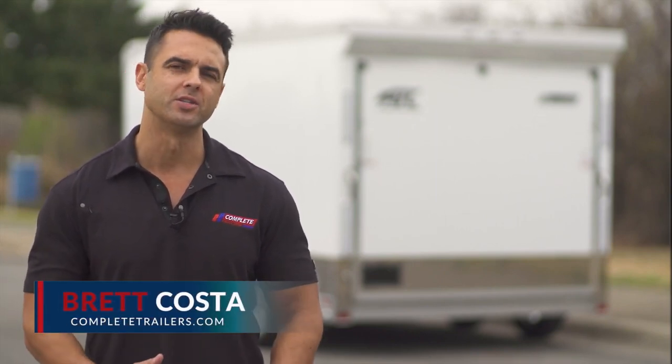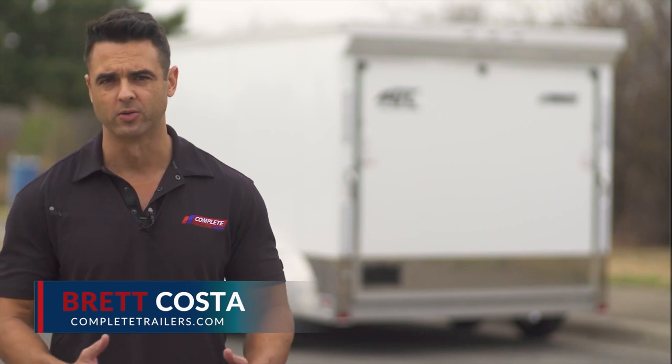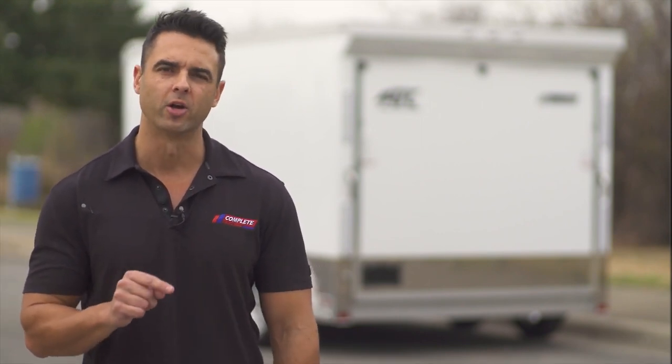Hey, it's Brett with Complete Trailers. We understand as a consumer you have a lot of choices out there on the market in terms of motorcycle trailers, but if you want the best of the best motorcycle trailer that's on the market today, there's only one choice and we're gonna take a look at it.